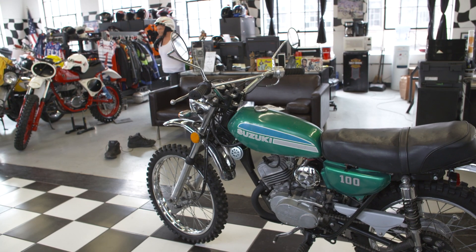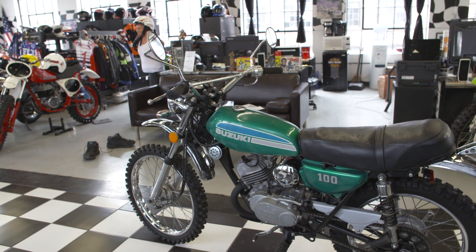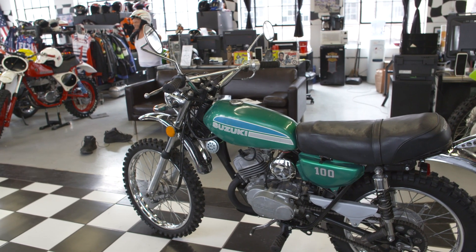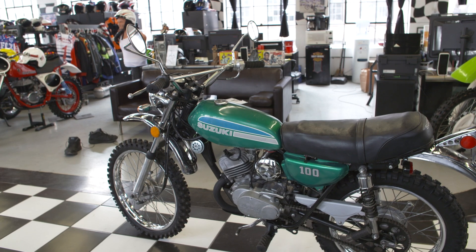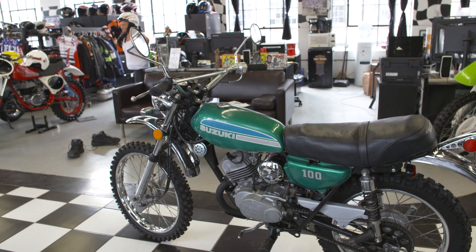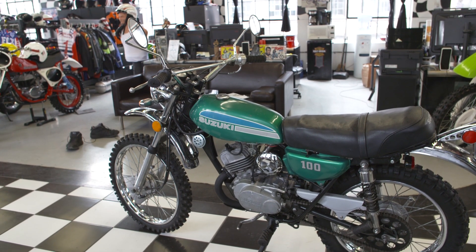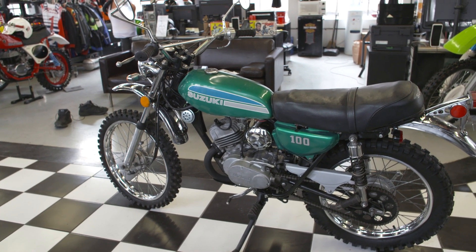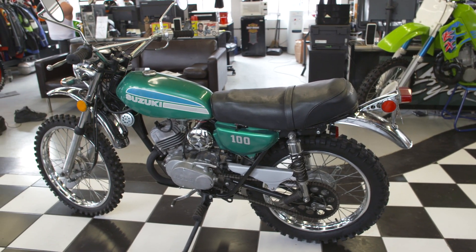Suzuki's only real competition was Yamaha in this category — the Yamaha enduro series. In my opinion, Suzuki mechanically was far superior to Yamaha. The drum brakes on the Suzuki models are superior — if you've ridden these bikes back to back you would know that. Typical Japanese engineering, exactly what you'd expect — that's why they became wildly popular. You can take something like this and ride it on a weekly basis; it's an investment-quality bike and they're getting harder to find.